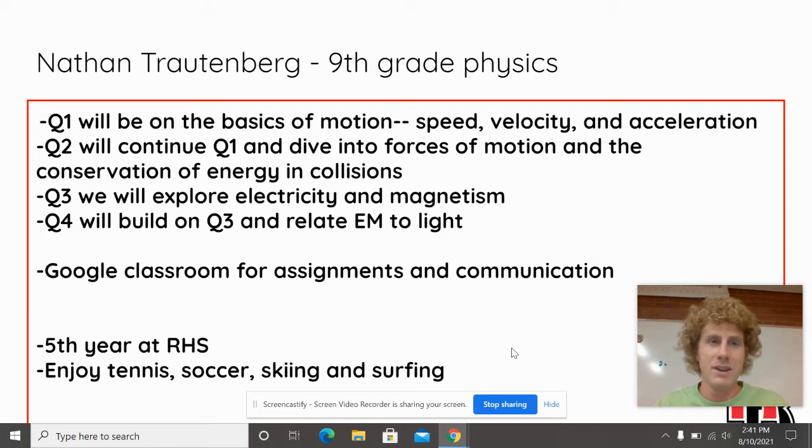Hi, my name is Nathan Troutenberg. I'm a ninth grade physics teacher here at Rangeview High School.